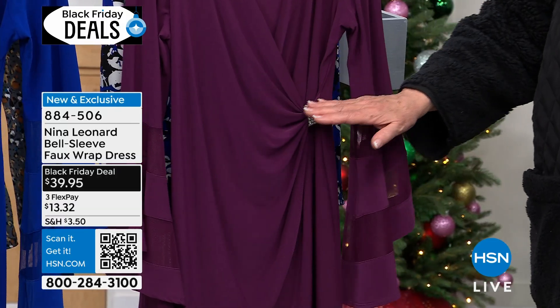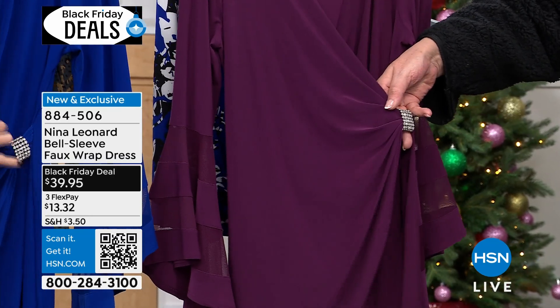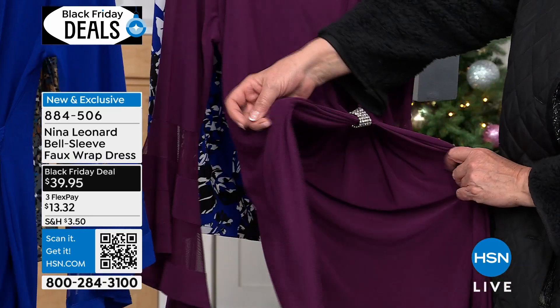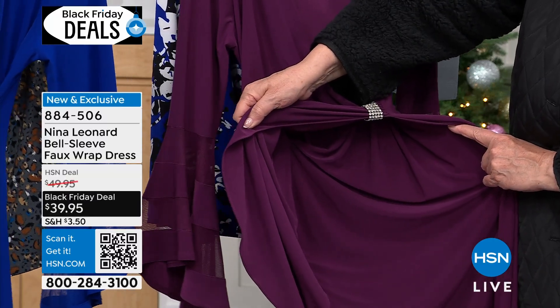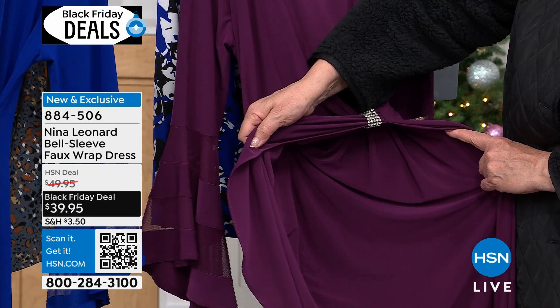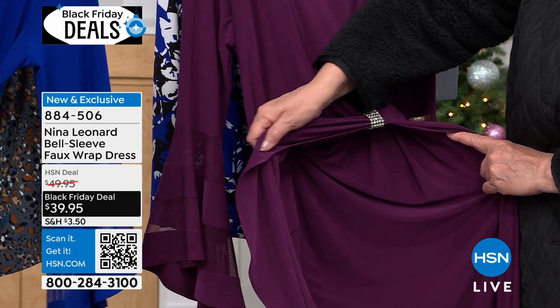Then you have the draping in the front — it's a faux wrap. By faux wrap, I mean, let me open it up — you see that it's stitched down on this side, girls, so it looks like a real wrap dress, but there is absolutely no way you can have a wardrobe malfunction.